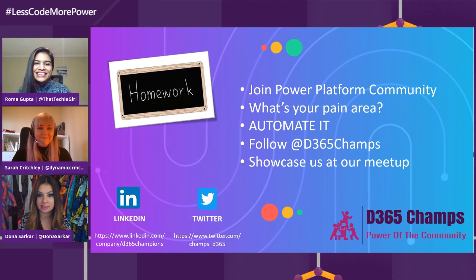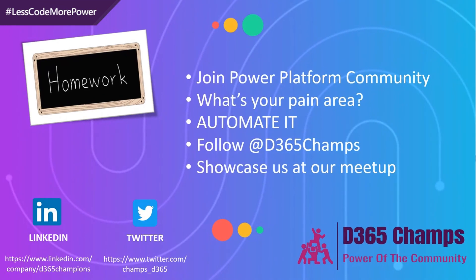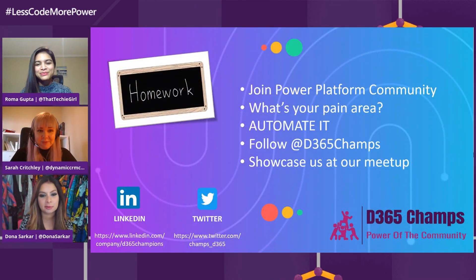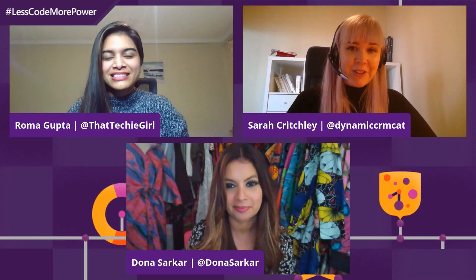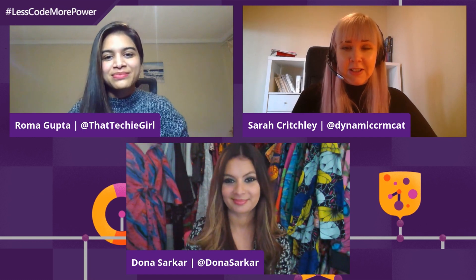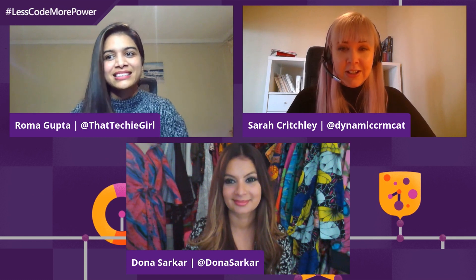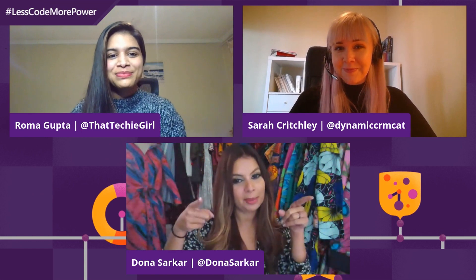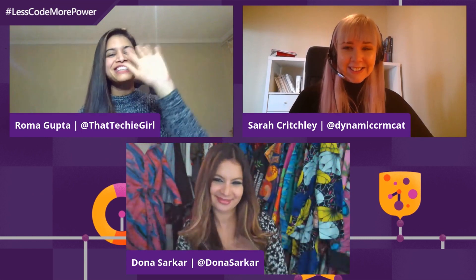I love this. Roma, you are a hero — thank you so much for joining us today. This is beautiful, this is great. Thank you so much, this is awesome. Thank you to the audience for watching. All of the links that Roma just talked about will be down in the description. Please reach out if you have any questions. Less code — more power. Bye!